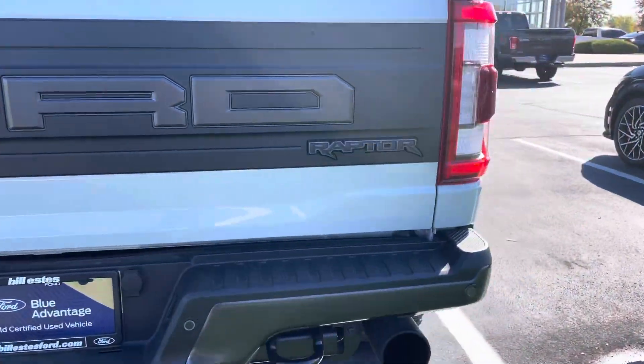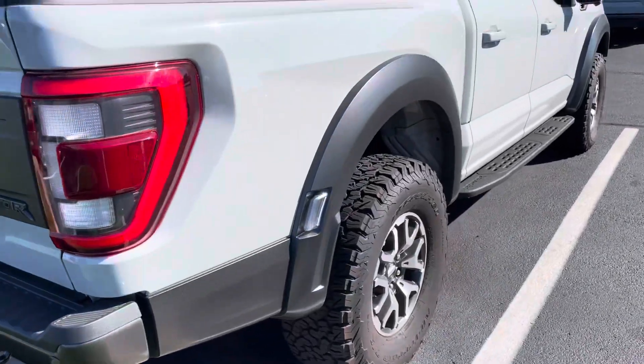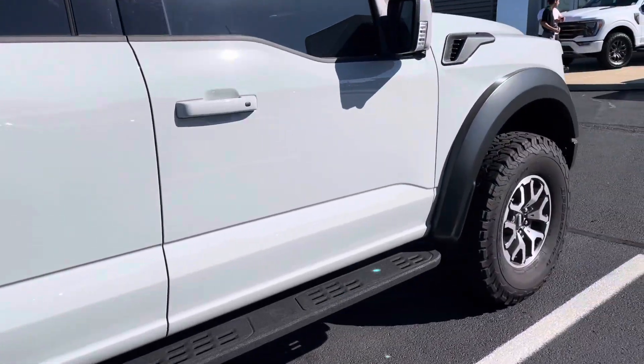You do get a Sirius XM three-month trial, and it did go through a 172-point inspection. So it's a barely used vehicle.